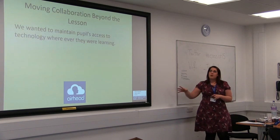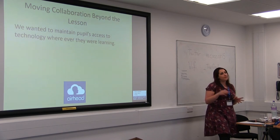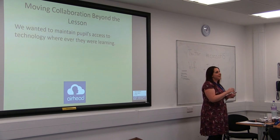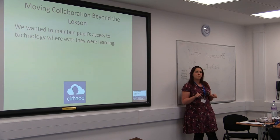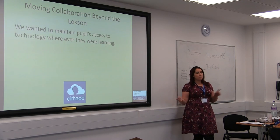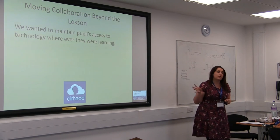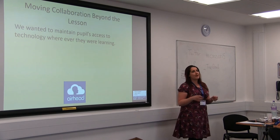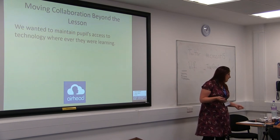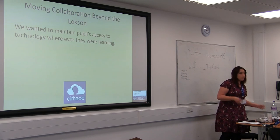That was where we were around this time last year — we'd managed to embed that within individual classes and it was starting to allow collaboration between classrooms. But most of that was when children were physically moving around classrooms. There wasn't a huge amount of through-the-walls collaboration. We also wanted to make sure children had access to all this stuff even when they weren't in school — how do we join all that up? This is when it became relevant what devices children were on and where they were using them.